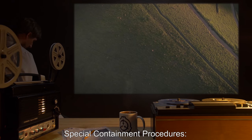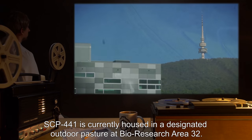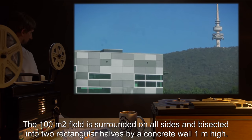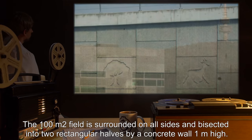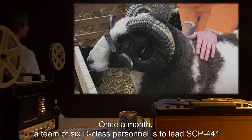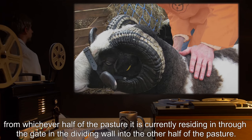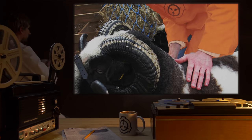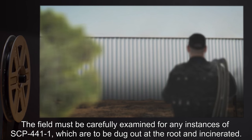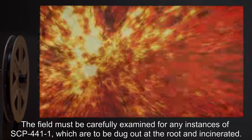Special Containment Procedures: SCP-441 is currently housed in a designated outdoor pasture at Bio-Research Area 32. The 100m² field is surrounded on all sides and bisected into two rectangular halves by a concrete wall one meter high. Once a month, a team of six D-Class personnel is to lead SCP-441 from whichever half of the pasture it is currently residing in, through the gate in the dividing wall into the other half. The previously occupied section of the field is then to be thoroughly cleaned. The field must be carefully examined for any instances of SCP-441-1, which are to be dug out at the root and incinerated.